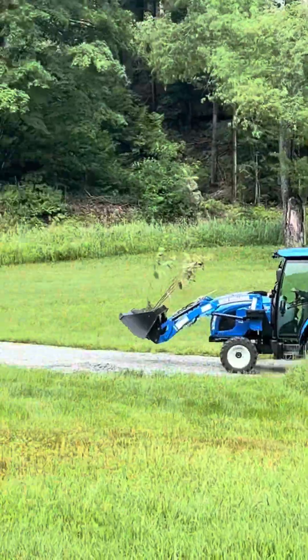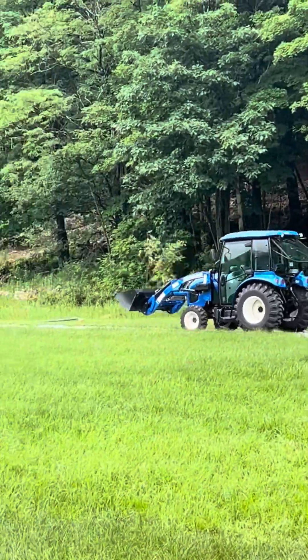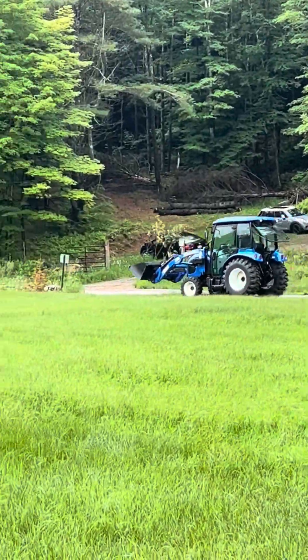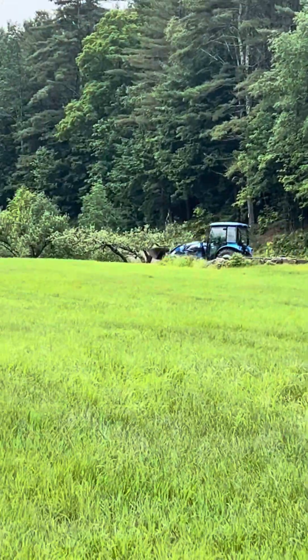My husband is using the tractor to drive over our fruit trees. We're going to be planting them along the apple ridge line so that we know they have good sun and good soil.